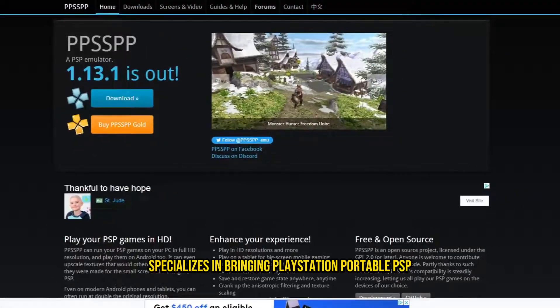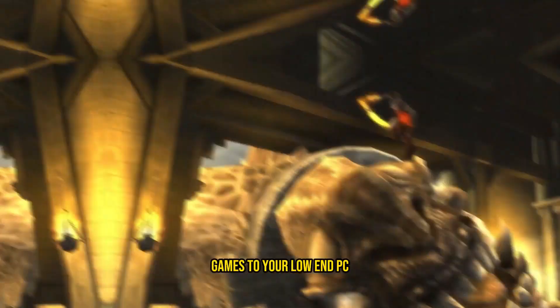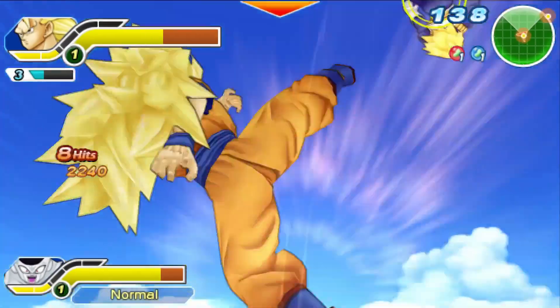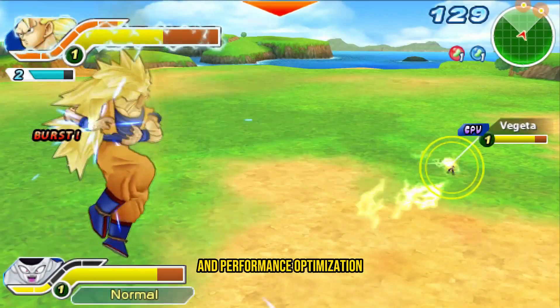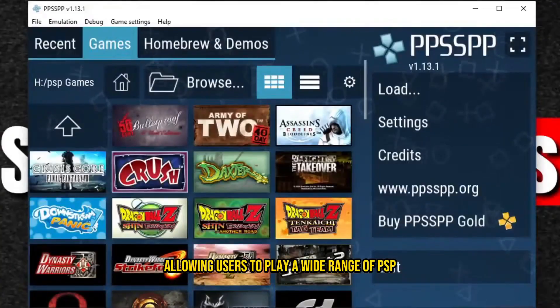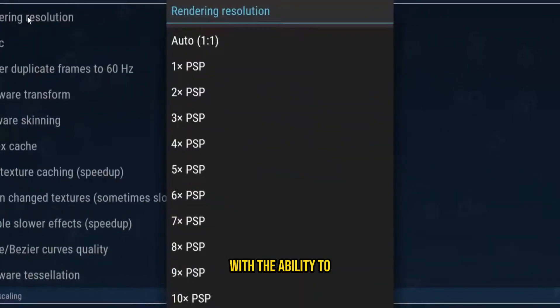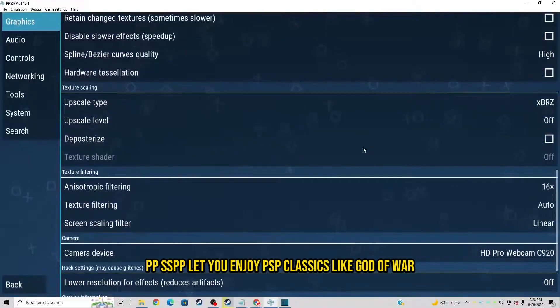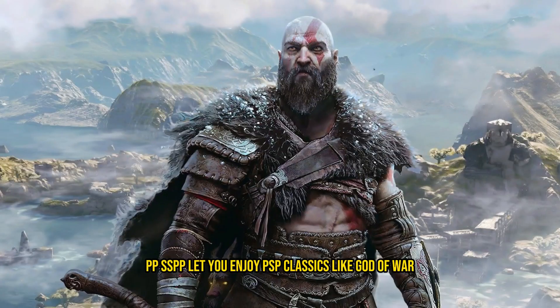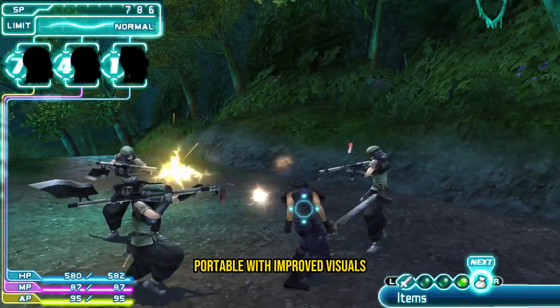PPSSPP: The PPSSPP emulator specializes in bringing PlayStation Portable games to your low-end PC. It's known for its compatibility and performance optimization, allowing users to play a wide range of PSP titles on a variety of hardware configurations. With the ability to enhance graphics and upscale resolutions, PPSSPP lets you enjoy PSP classics like God of War: Chains of Olympus and Persona 3 Portable with improved visuals.